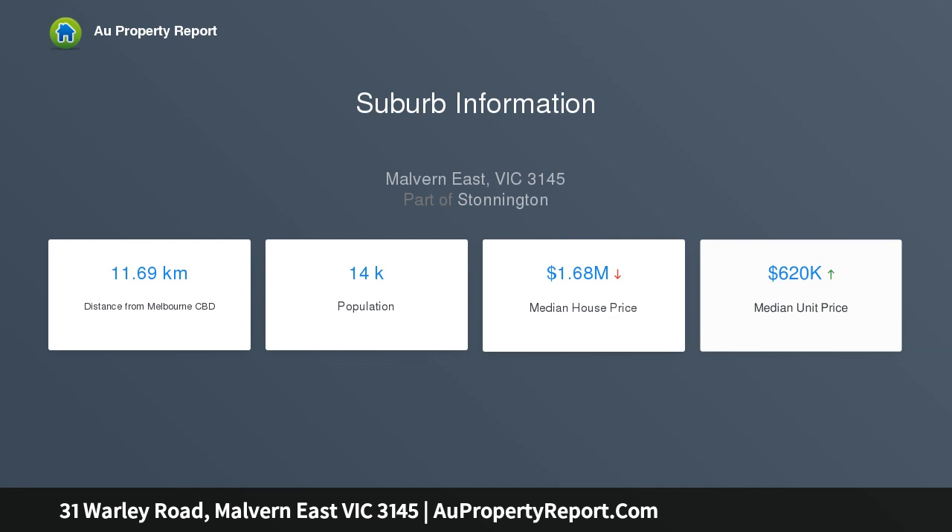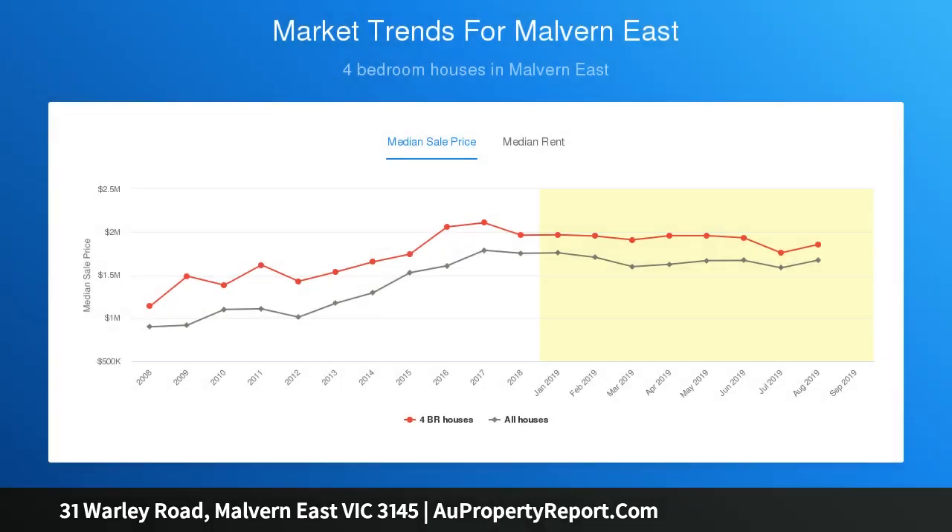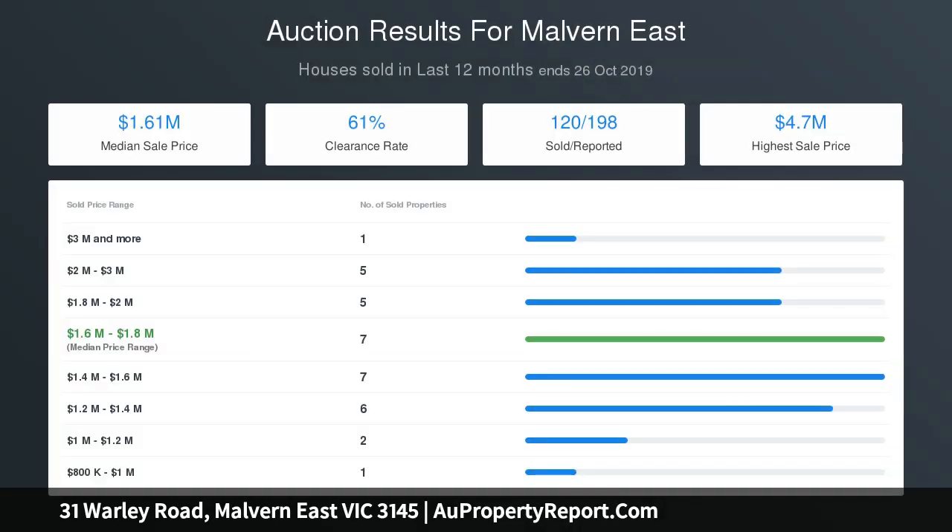Highlights include a large formal living and dining precinct, a superb entertainer's kitchen with top-of-the-line appliances and Vintec fridge, and a sun-drenched open-plan family and meals area which opens out onto a resort-style outdoor entertaining zone with solar heated pool.